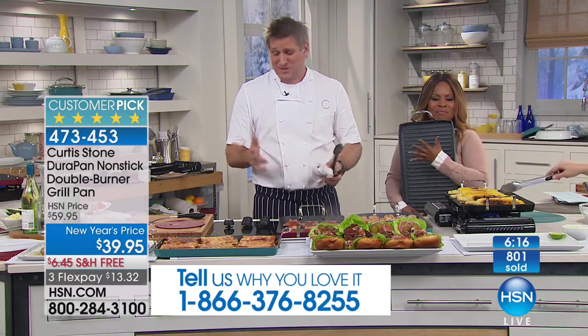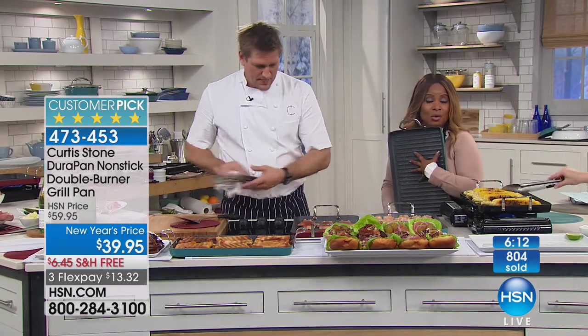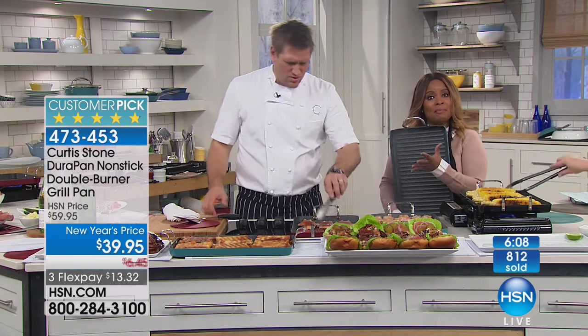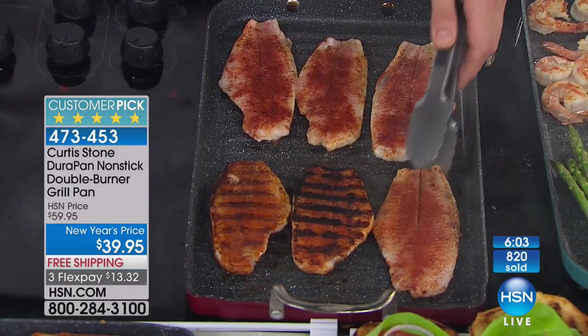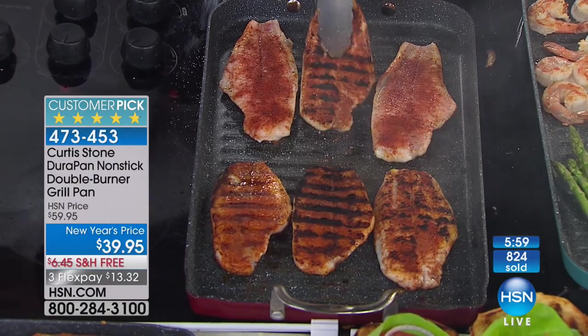The double burner grill pan comes with 10 recipes, so you'll be able to try some of them. We're going to go to our phone lines — welcome in Dave from Illinois. Hi Dave, it's Marlo and Chef Curtis Stone.